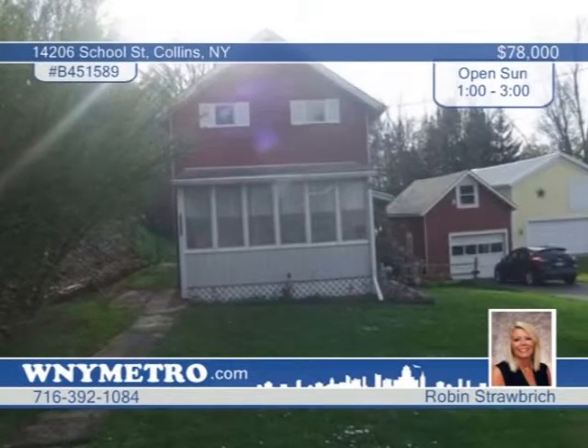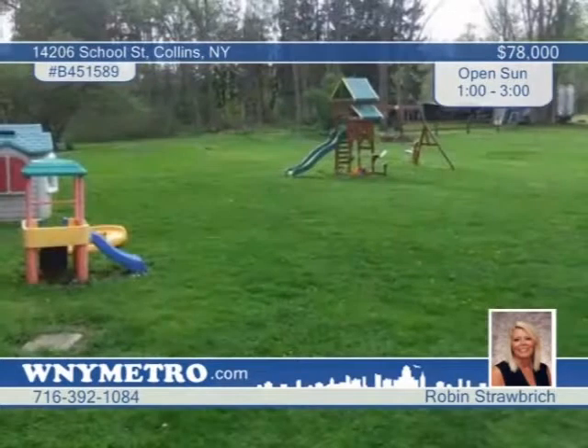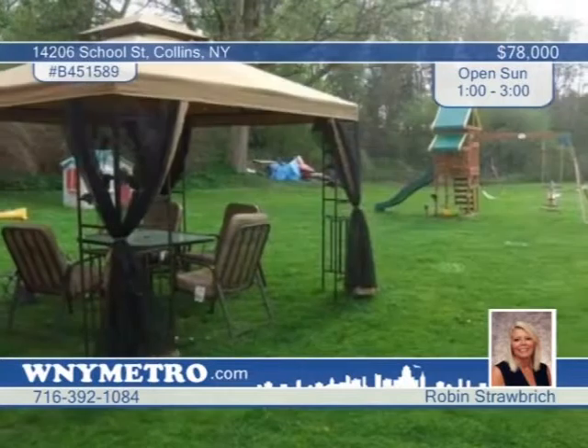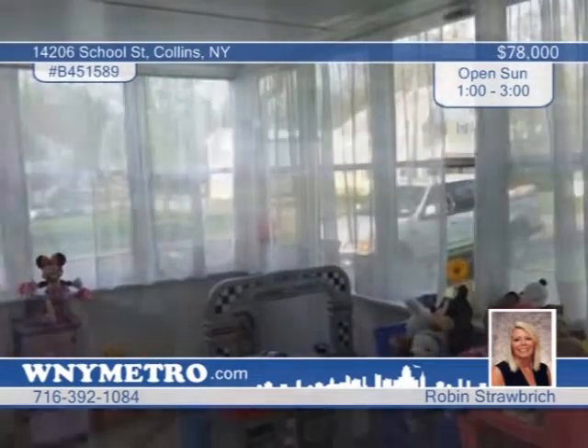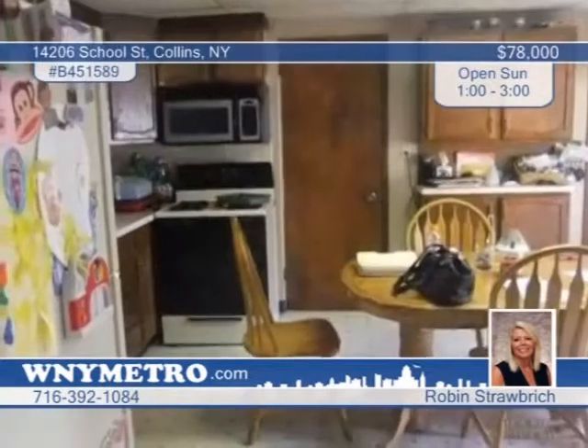This wonderful two-bedroom home is just a short drive from Springville. It's been beautifully maintained and offers many updates. Highlights include a spacious eat-in kitchen, convenient first-floor laundry, large living room, and new pergo floors. You can enjoy the summer nights on the deck overlooking the abundant backyard. Don't miss this home — see it with Robin Strawbridge.